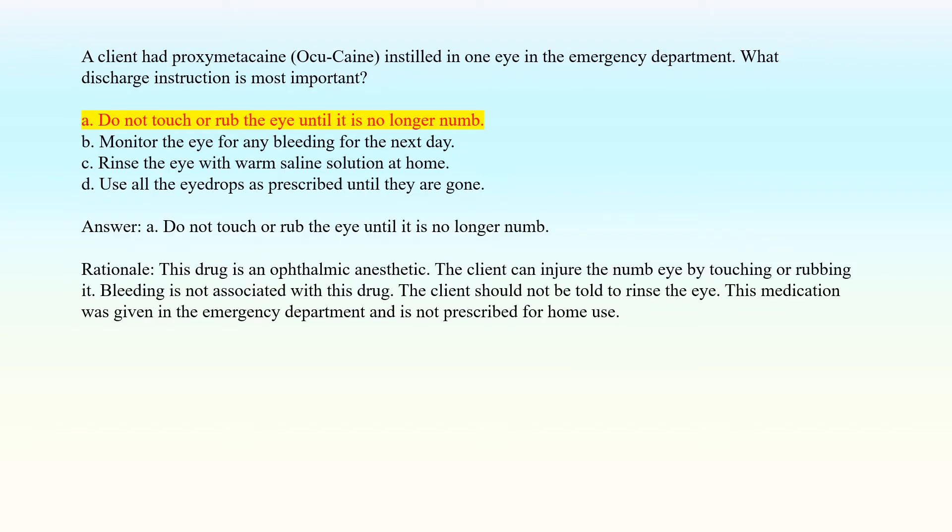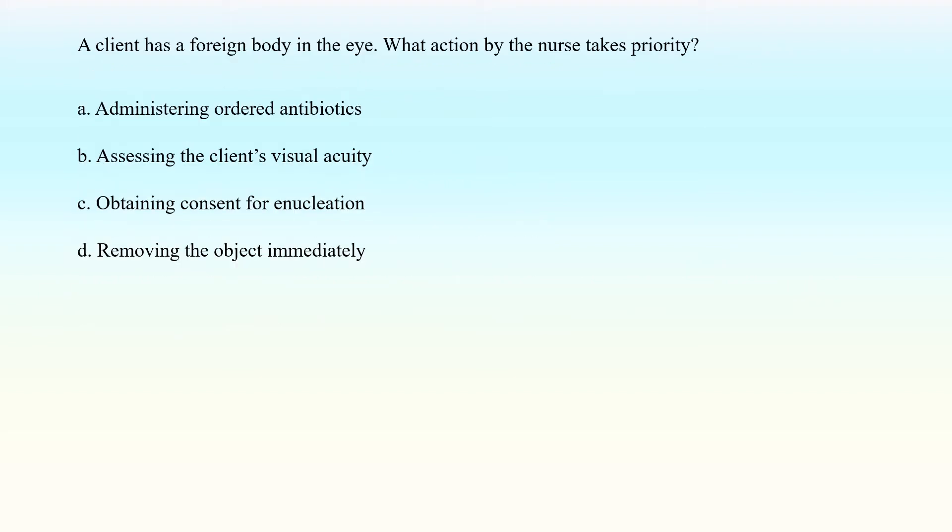Answer: A. Do not touch or rub the eye until it is no longer numb. Rationale: This drug is an ophthalmic anesthetic. The client can injure the numb eye by touching or rubbing it. Bleeding is not associated with this drug. The client should not be told to rinse the eye. This medication was given in the emergency department and is not prescribed for home use.